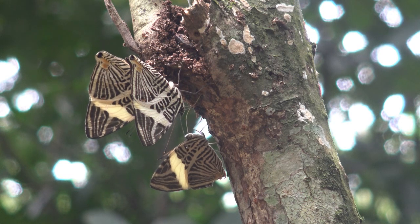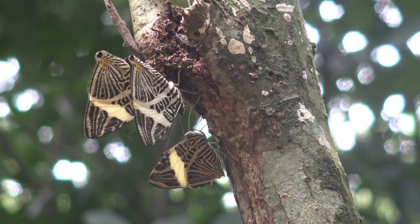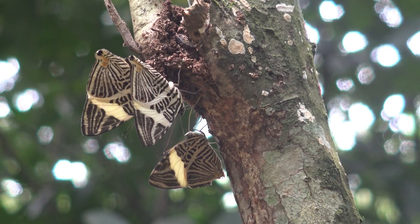Today I'm in a natural reserve in Brazil called Regua — Reserva Ecológica de Guapiaçu — where I am observing butterflies as an entomologist.